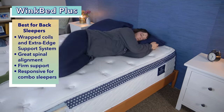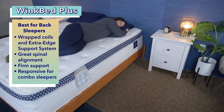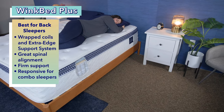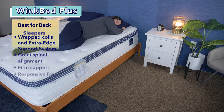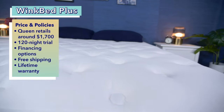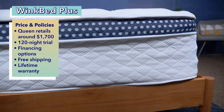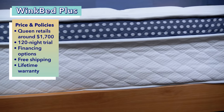The WinkBed Plus also uses a quick-responding latex foam that, combined with the coils, makes it easy for sleepers to switch positions, making this a good choice for combination sleepers as well. You can snag a queen size WinkBed Plus for $1,700 at full retail price. The brand also offers customers a 129-night trial period, financing options, free shipping, and a lifetime warranty.